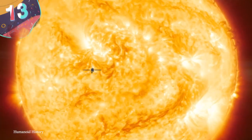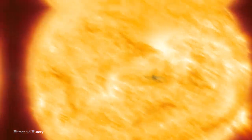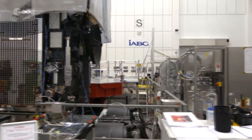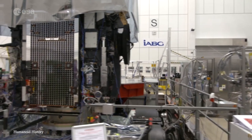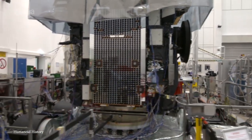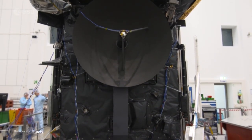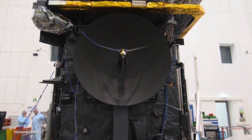#13: Solar Orbiter. The largest object in the solar system is, of course, the Sun. But after decades of sending probes into space to explore what surrounds us, it's only recently that we've been able to send anything close to it. This isn't due to lack of interest, but because the engineering challenges are so great because of the increased gravitational effects and the extreme heat.